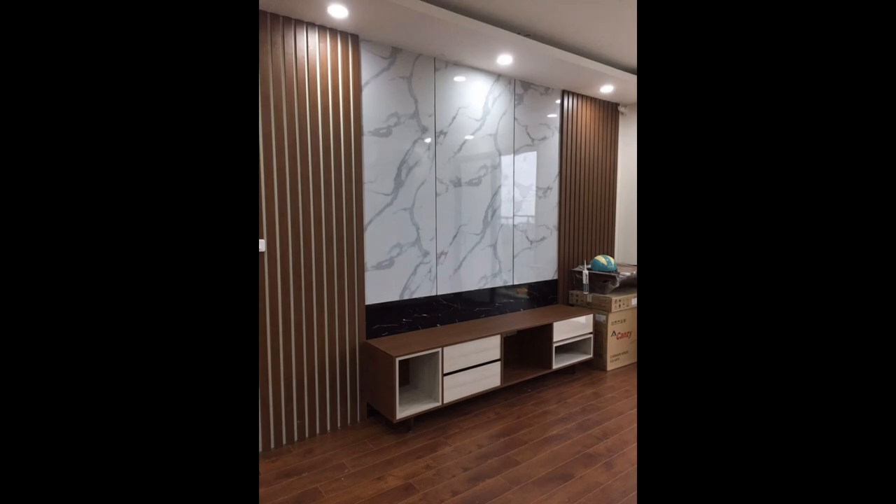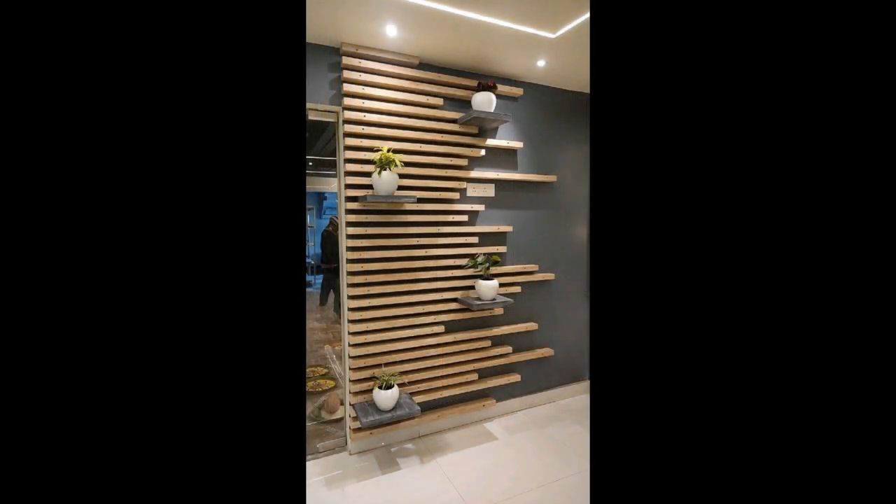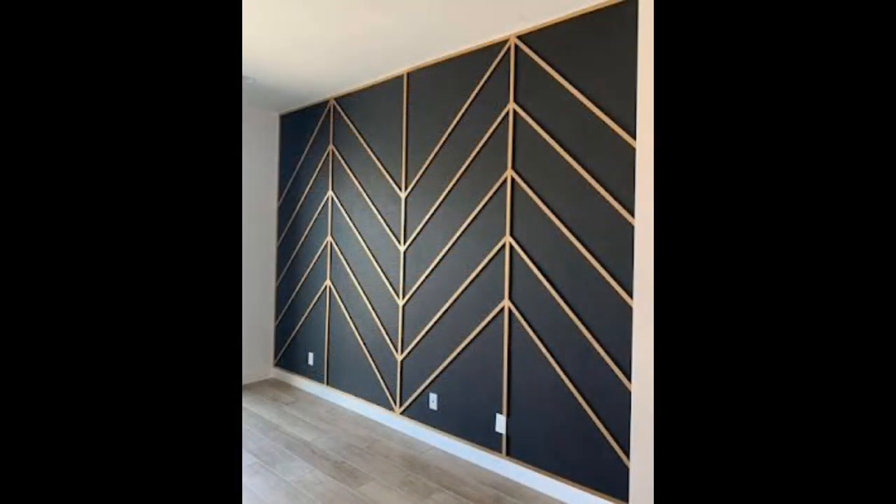Add texture with a weaving. Those 70s macrame wall hangings have come back in a big way. The weavings add texture and warm up stark walls. Shop for them on Etsy or try your hand at making your own.